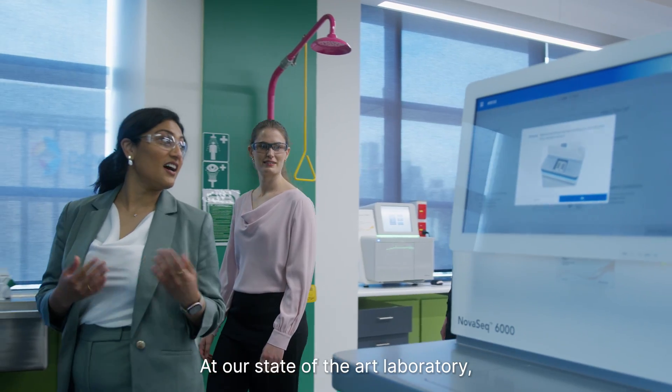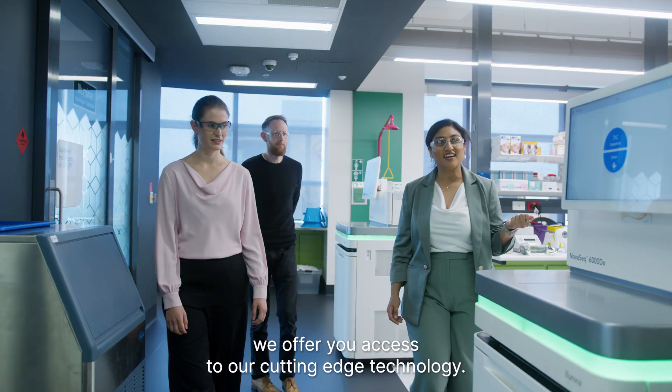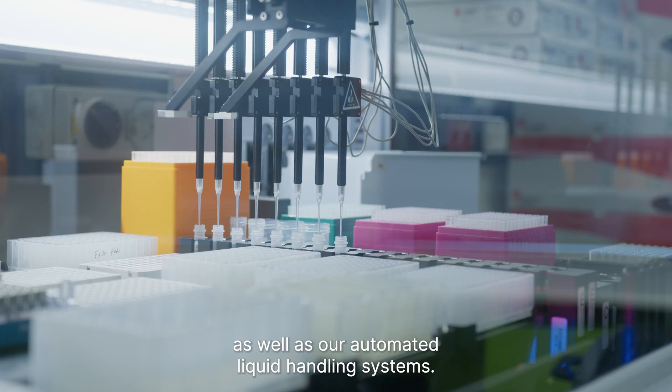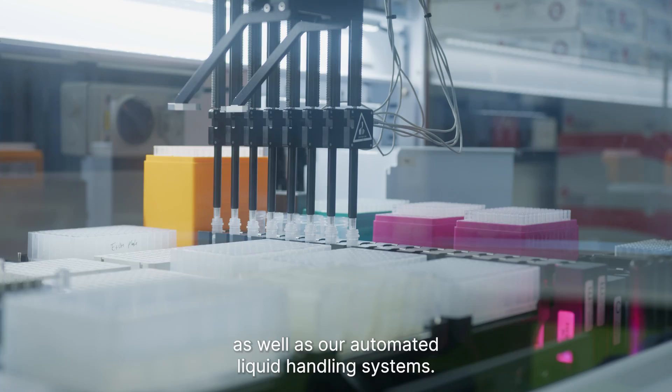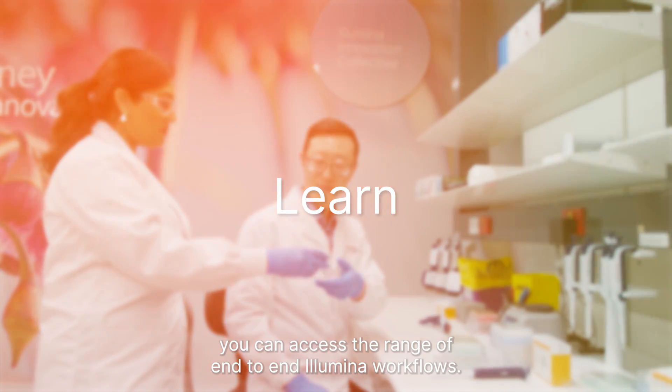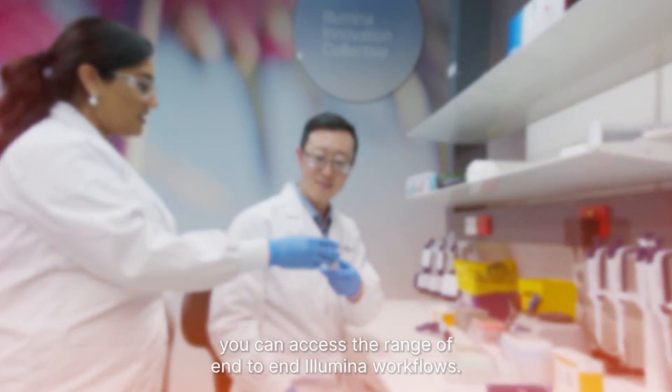At our state-of-the-art laboratory, we offer you access to our cutting-edge technology. From the iSeq to our latest NovoSeq technologies, as well as our automated liquid handling systems. At the ISE, you can access the range of end-to-end Illumina workflows.